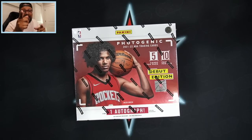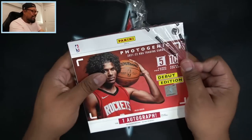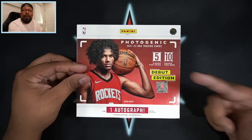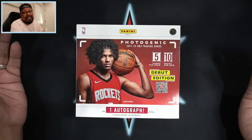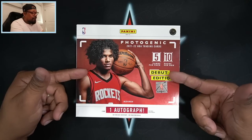I'm excited about this one — let's get to it. I don't even know where my box cutter is — oh, here it is. Let's get into this new release product, the debut edition of Photogenic. Let me know in the comments what you think about this product. At the end of the video I'm probably going to give away a few cards. To win, be subscribed and leave a comment — honest opinion, is this product necessary or not?